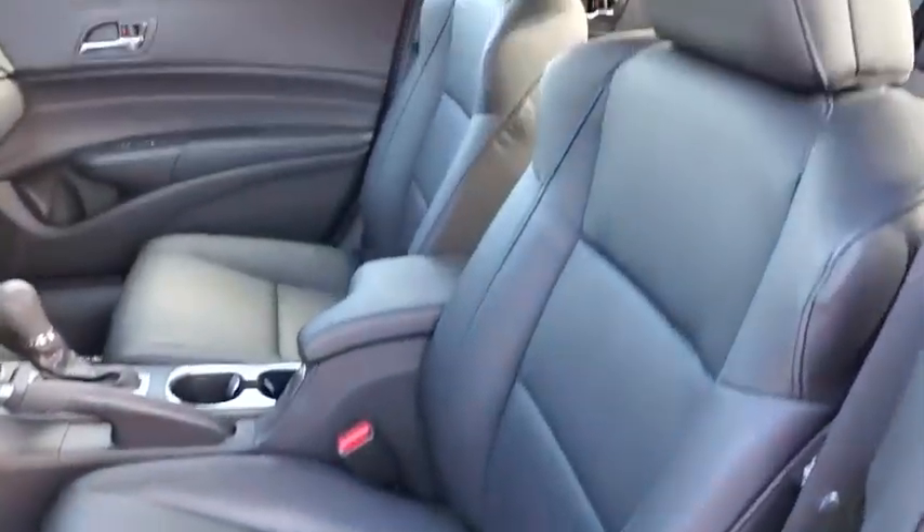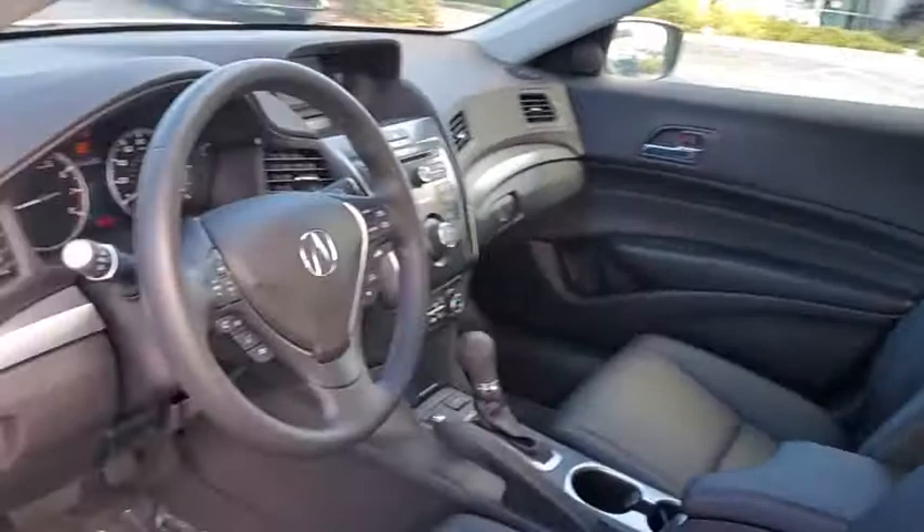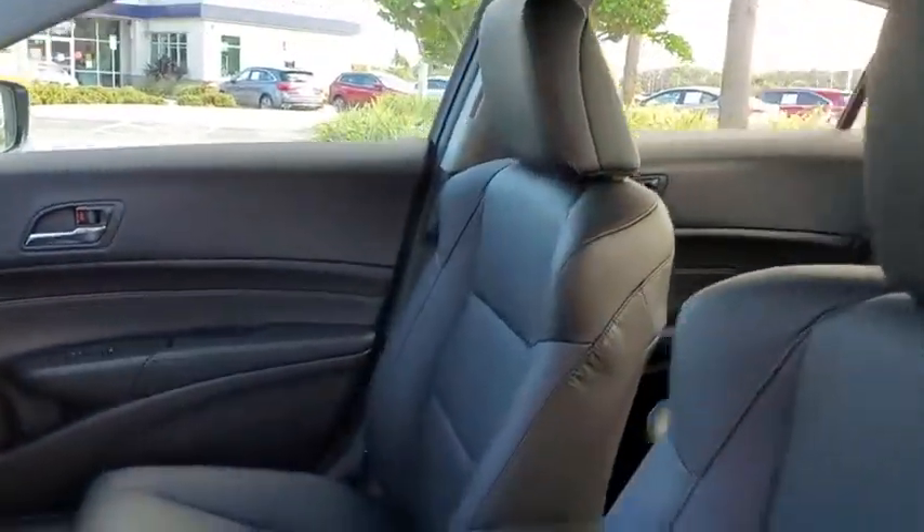Security system, rear window defroster, power windows, CD player, trip computer, brake assist, leather, power moonroof, panic alarm.